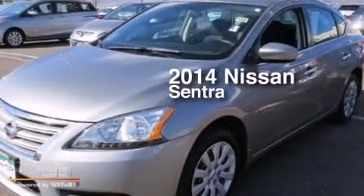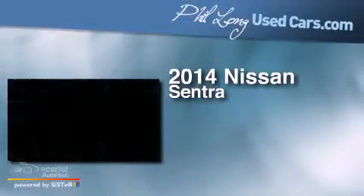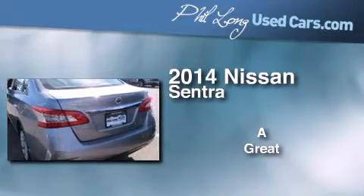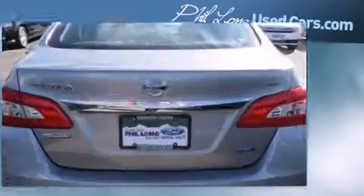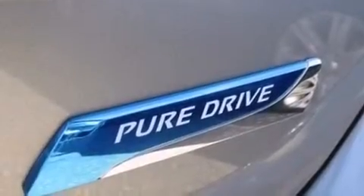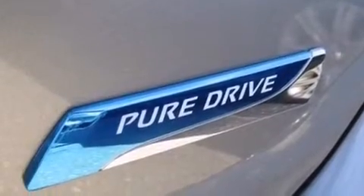This is a 2014 Nissan Sentra. All of the following features are included: a limited slip differential, traction control and stability control systems.